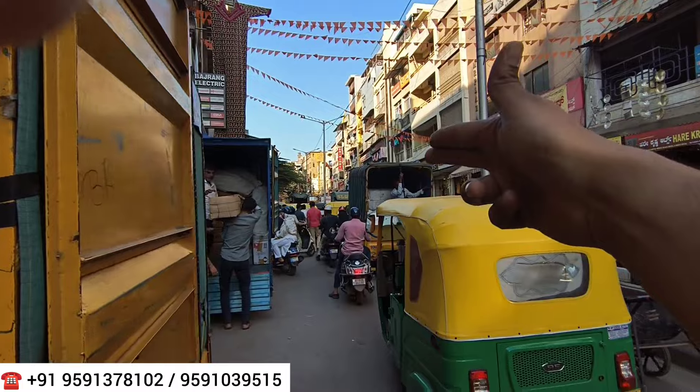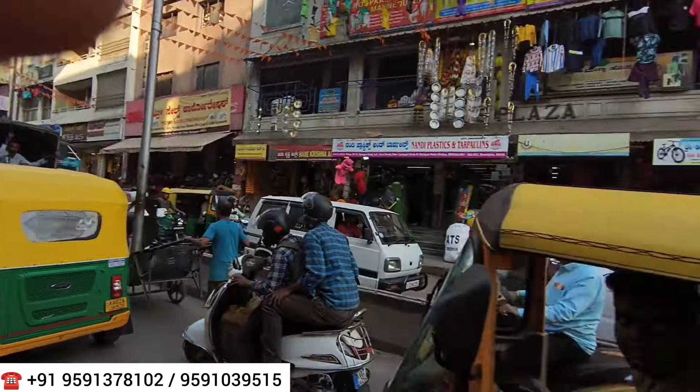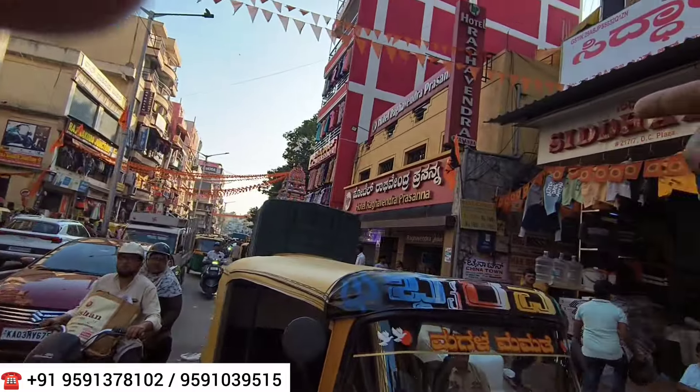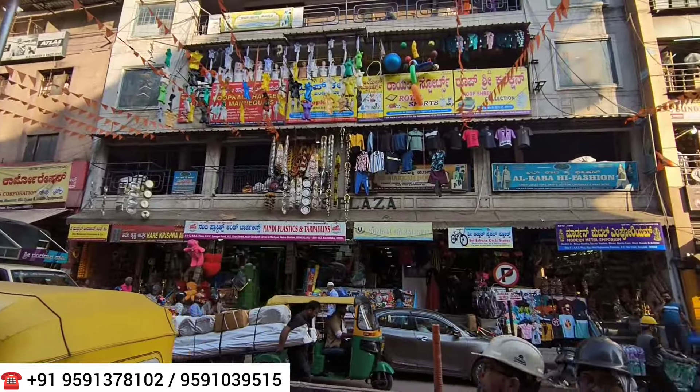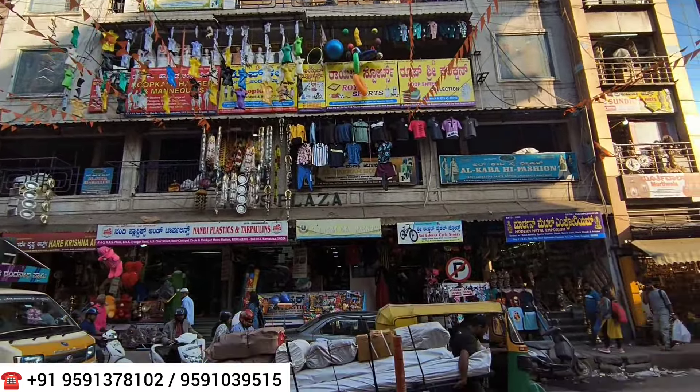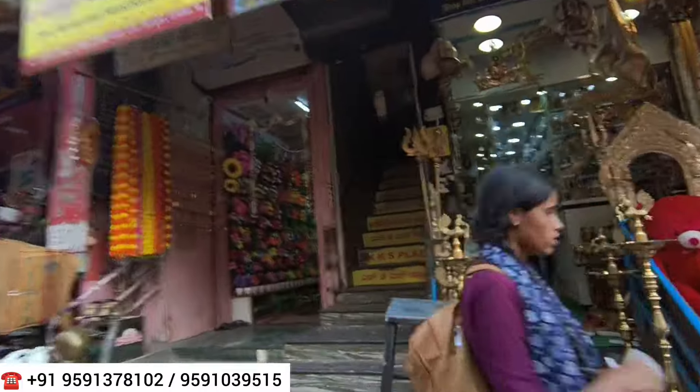Landmarks nearby include Chikpet cross, which is just 100 meters away, and Chikpet metro station, just 300 meters from here. There is also Raghvendra Hotel right opposite this complex. You need to go to the second floor of this complex to reach the outlet.